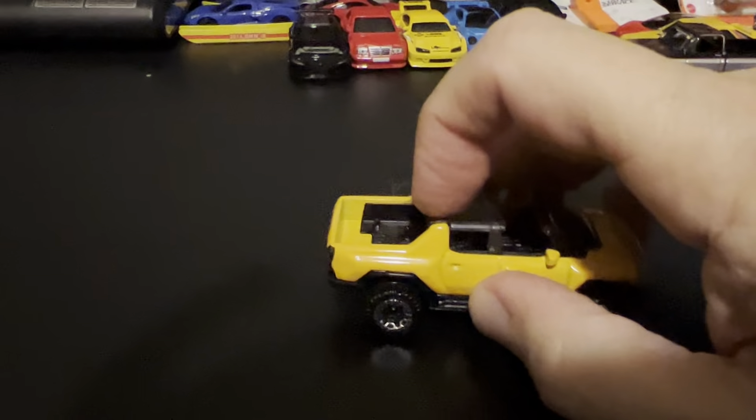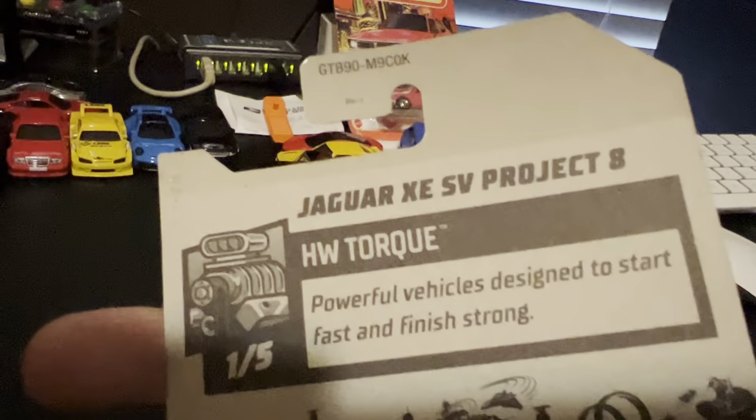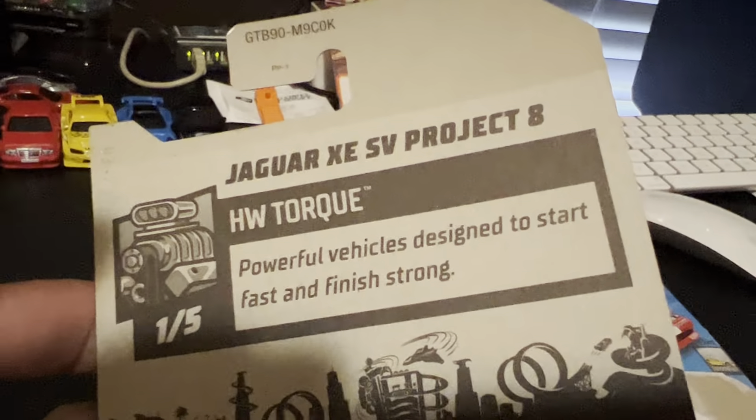She's got a skateboard in the back. What do we have here? What kind of car is that? Jaguar XC SV Project 8.